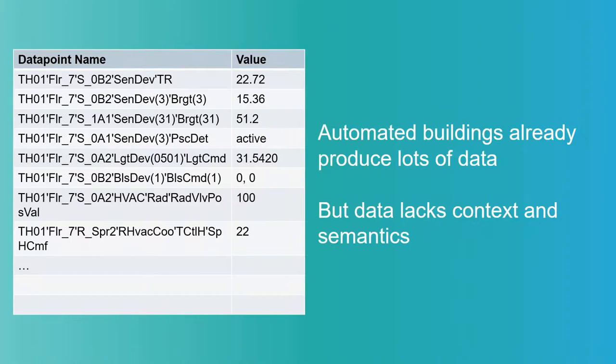Even today we have automated buildings — systems that control lights and heating, for example taking outside air temperature into account. We already have a lot of data from sensors measuring room temperature, brightness, etc. But often the data lacks context. This is real data from one of our buildings — a building might have 80,000 data points, which could be temperature values or commands to turn on heating, and finding what you need in that list can be very challenging.